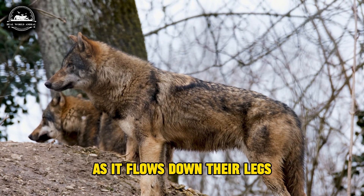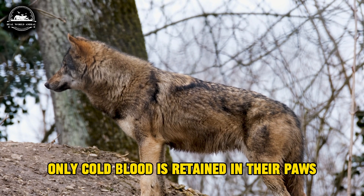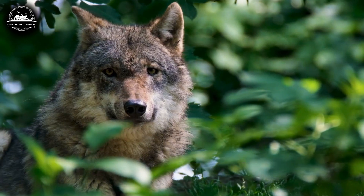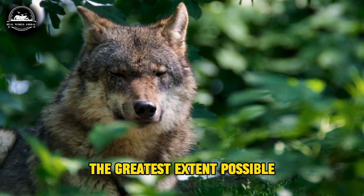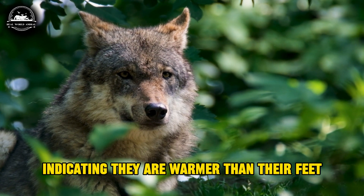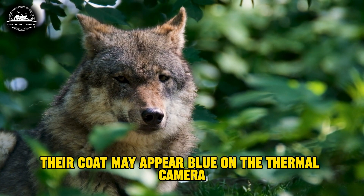As it flows down their legs, it is cooled, much like entering a refrigerator. Only cold blood is retained in their paws, allowing all the warm blood to remain within their bodies. This remarkable solution minimizes heat loss to the greatest extent possible. A thermal camera reveals that the upper part of the wolf's legs appears red, indicating they are warmer than their feet.